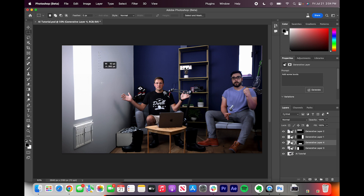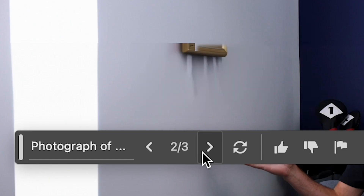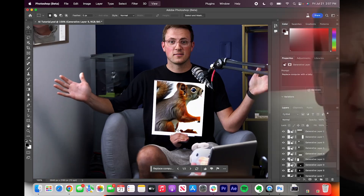So over here, I might want a photograph of my grandmother. It nailed it. And replace computer with a baby — we'll go silly for this one. That one's good right there.